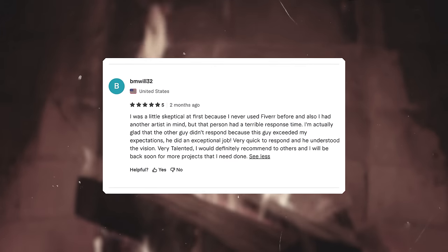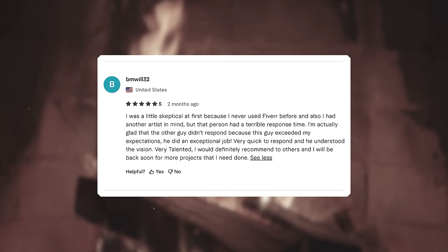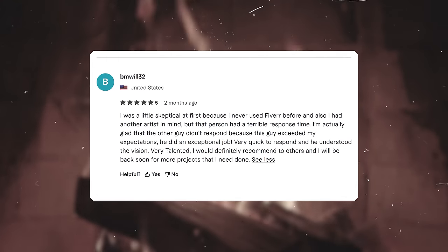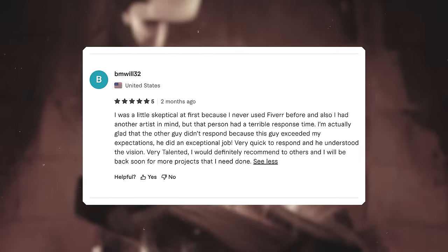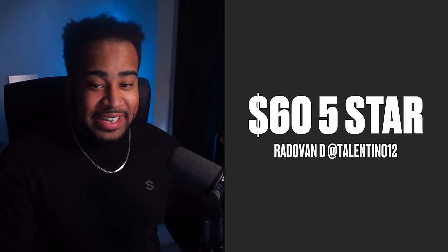Moving on to the five-star reviewed Lion's Den logo — we have a person named Ravadon. His client left some beautiful words: 'I was a little skeptical at first because I never used Fiverr before, but this guy exceeded my expectations. He did an extraordinary job, was very quick to respond, and understood the vision. Very talented — I would definitely recommend and I'll be back.' My expectations are really high. Three, two, one.